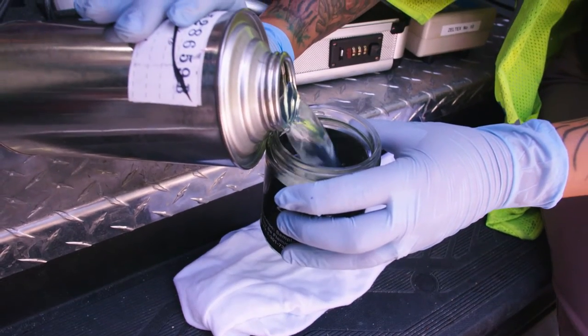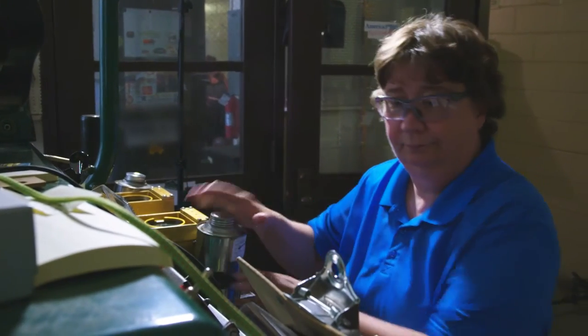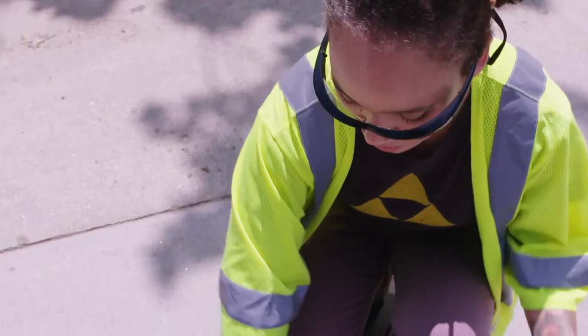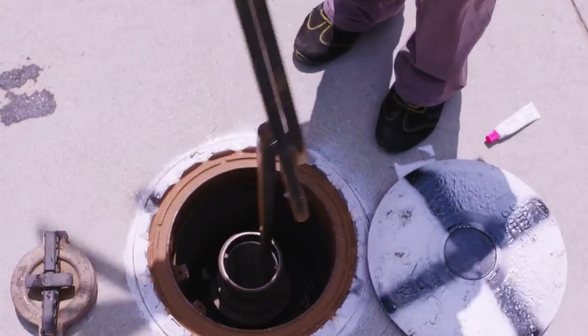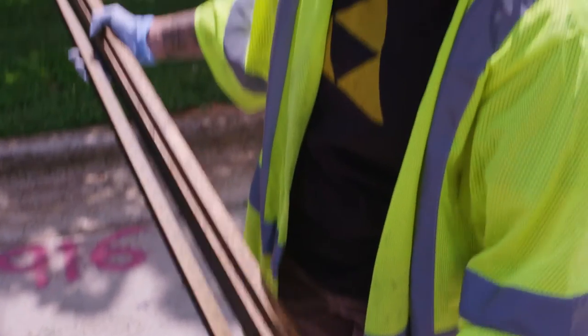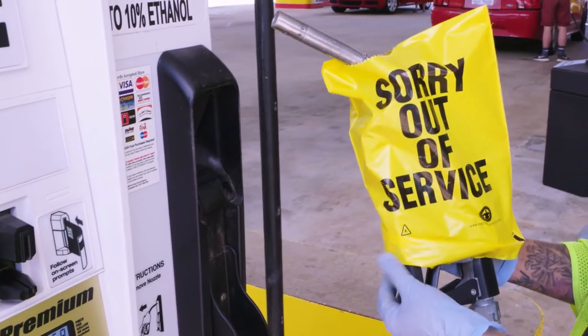Fuel quality inspectors also check ethanol levels and octane readings to make sure fuel meets advertised amounts on the label. Problems such as sediment or water in the tank can cause a lot of damage to a vehicle. If these are detected during an inspection, the pumps are shut down immediately.